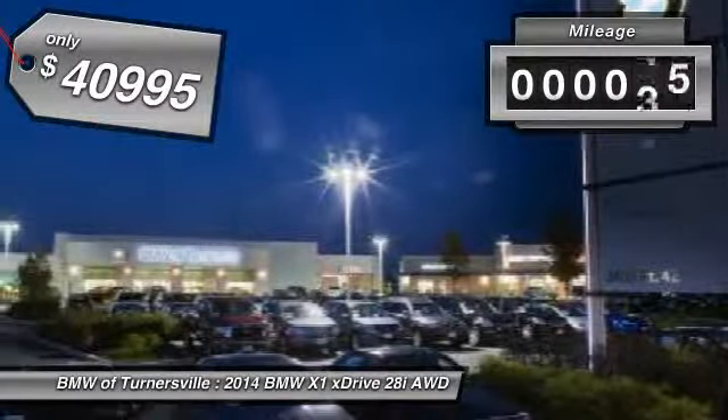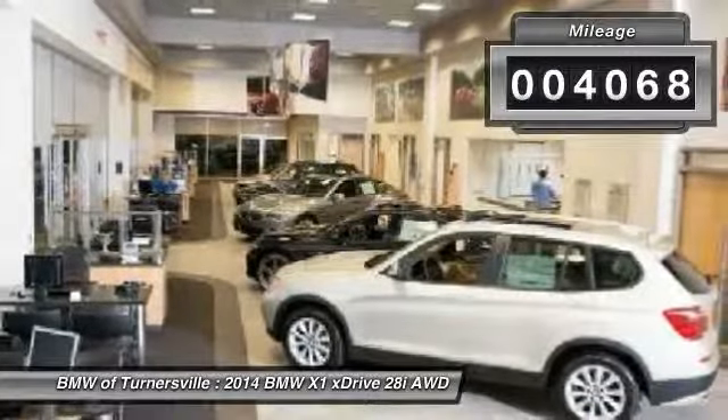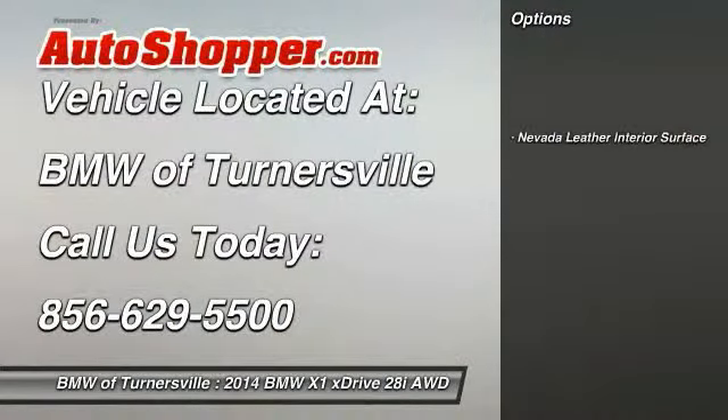This vehicle has less than 5,000 miles. This beauty will even make your house keys jealous. Drive it today!